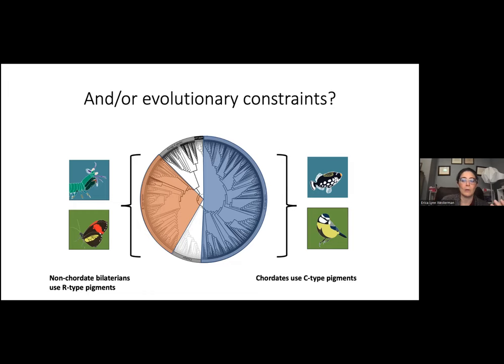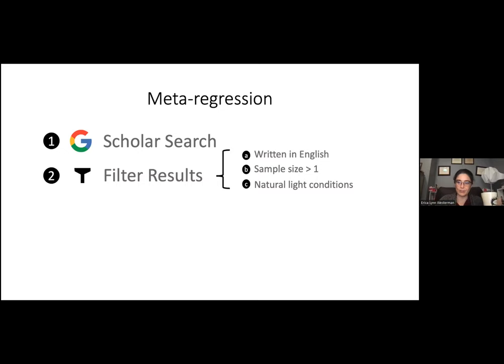To address this question, we conducted a meta-regression. We started with two large searches in Google Scholar using terms like visual pigment, opsin, opsin sensitivity, visual spectrum, and lambda max, removing medical papers. We filtered papers to check whether they were written in English, had a sample size greater than one, and that animals were reared in natural lighting conditions — important because lighting conditions during rearing can influence what an animal can see. This brought us down to 156 articles containing 446 species, giving us a pretty good spread.